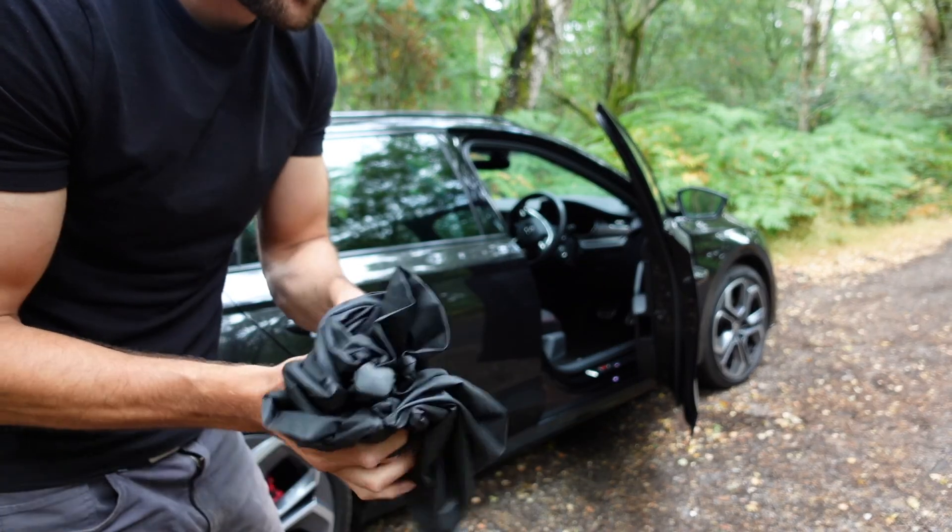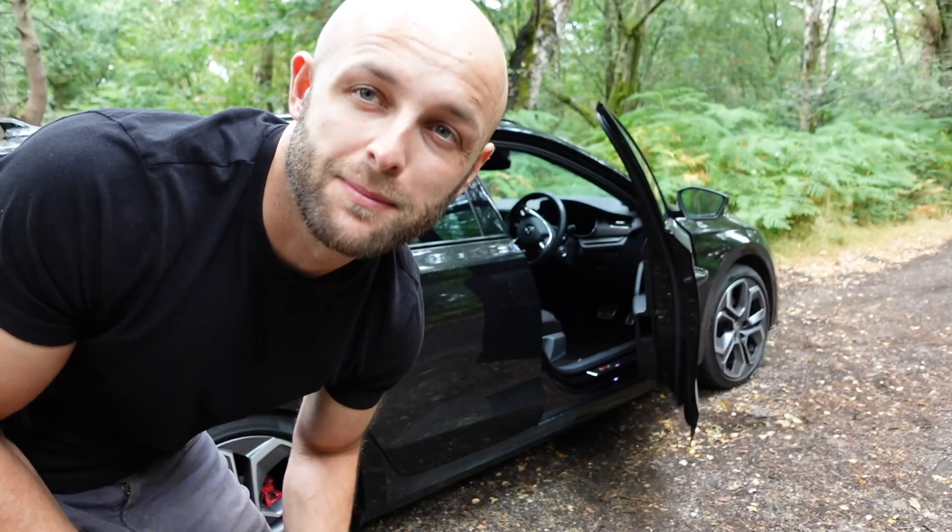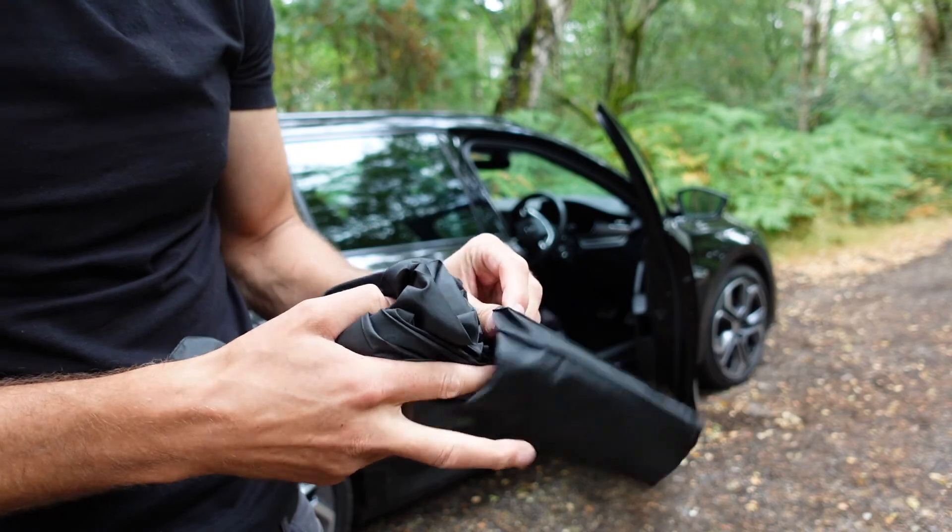Let's chuck that back in and go over the things we dislike. It's even got its own little cover — its own little sleeve.